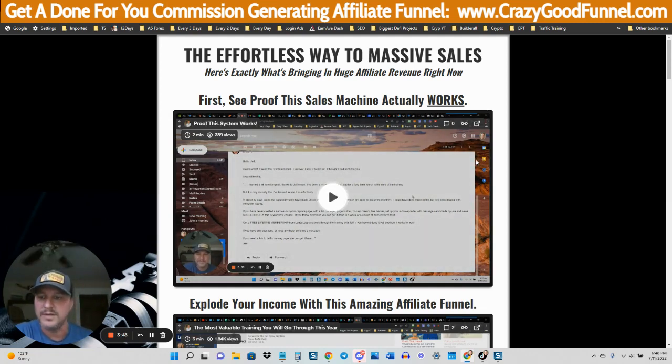So first, let's just go through the videos real quick, and then you can go over to CrazyGoodFunnel.com yourself and check it out. Go through the training and learn a lot of cool stuff, because I use this exact same business model to quit my job in 2018. I currently make thousands upon thousands of dollars per month every single month — way more than a hundred dollars a day — using this system. It's very easy.